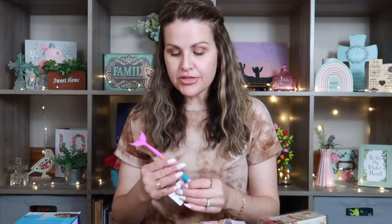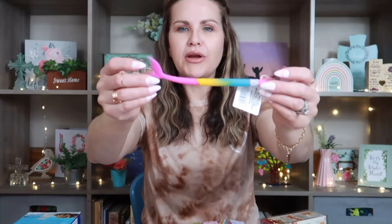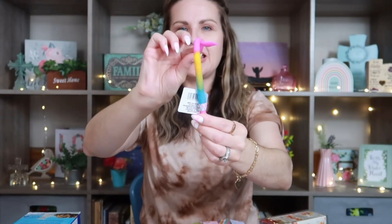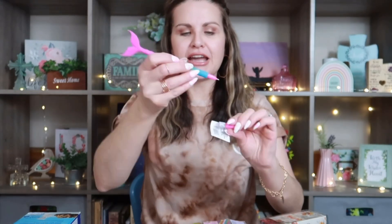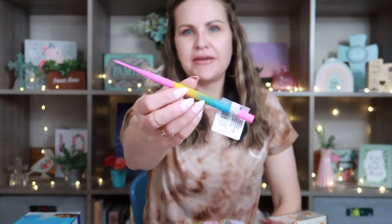Another fun thing I grabbed is this ballpoint pen shaped like a mermaid tail. It has different colors — I just thought it was fun and wanted to grab it. It's probably been out for a while but I just noticed it.